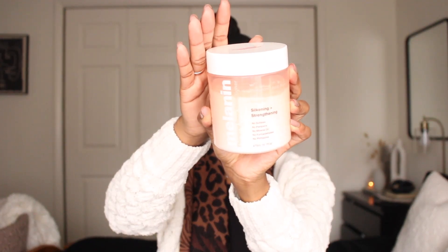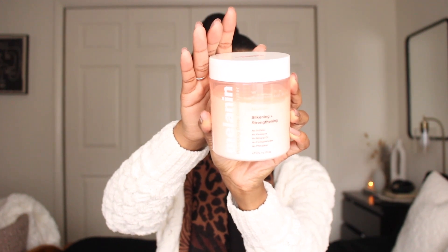I filmed a first impressions on my Instagram so I highly recommend you go check it out. I love this mask — it's really strengthening but it has moisture in it too, so it's a great way to add protein to your hair without making it too dry or overloaded with protein. My hair reacted really well to it. That is the second type of deep conditioner I recommend you have in your collection.